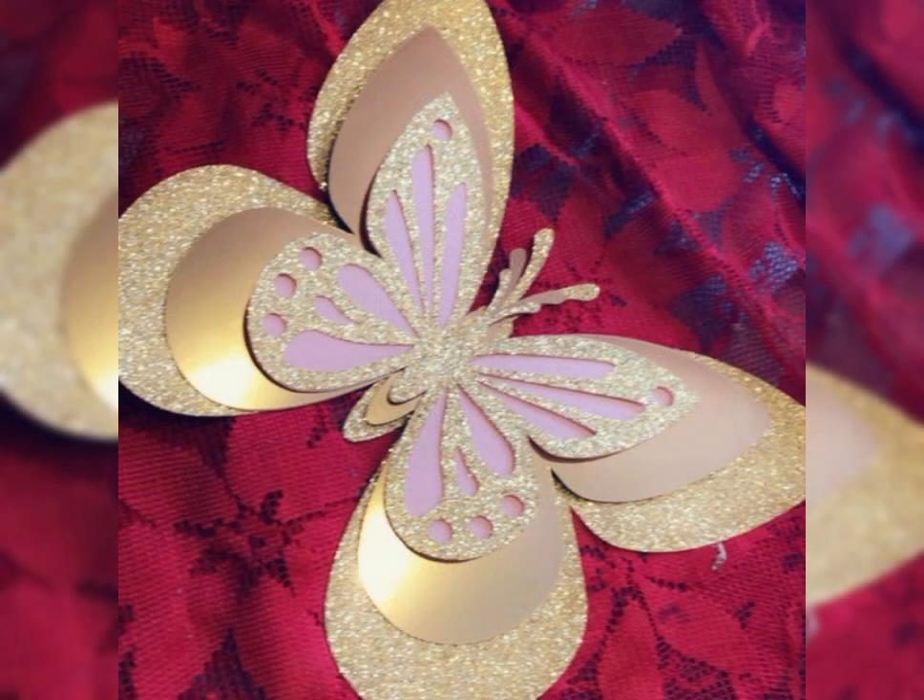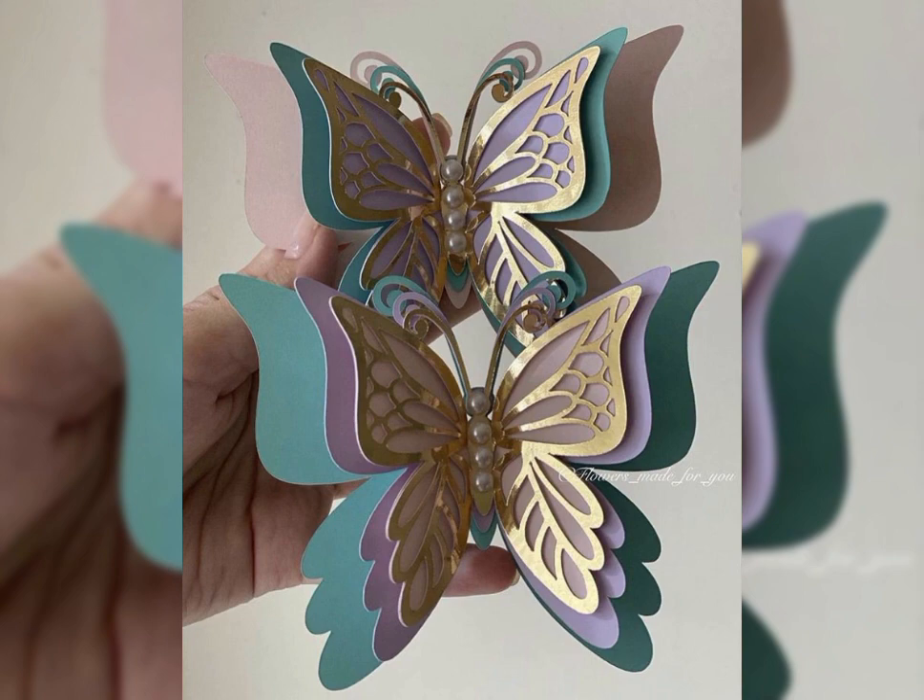I hope you are all enjoying this video — please watch my video completely till the last. Also share it with your friends and family members so they can also benefit from these beautiful paper butterflies designs.